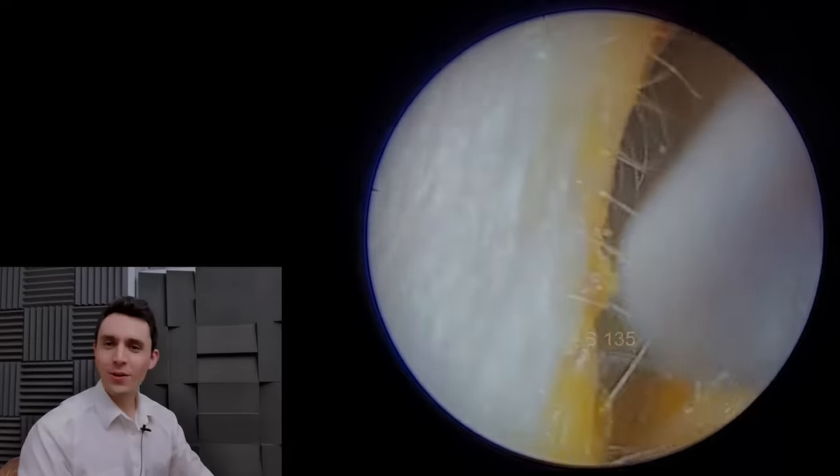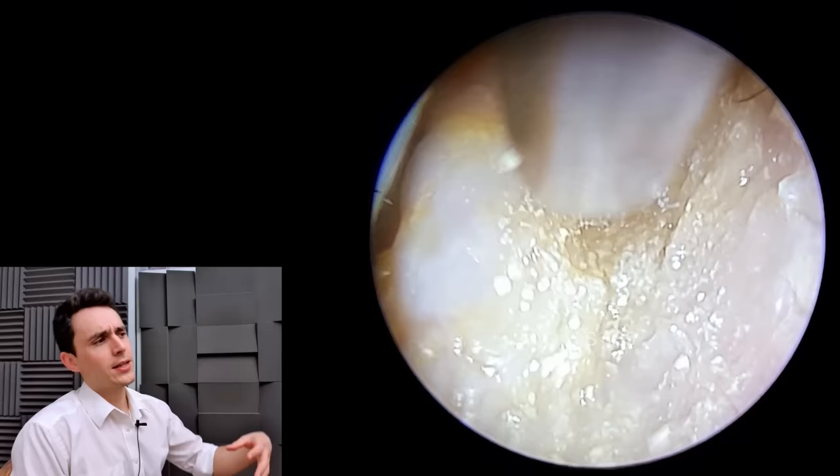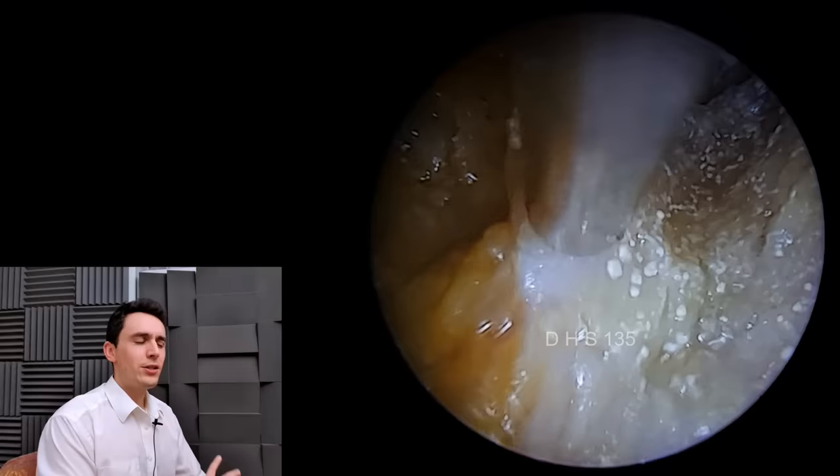Hey everyone, it's Connor here from Durham Hearing Specialists. Welcome back to a very unusual, very complex case. This patient has several things wrong and we're going to go through it step by step. I very rarely get worried about patients, but I am worried in this case, because most of the time if there's an ear infection or some kind of pathology, it very rarely translates into anything nasty, anything systemic. But I am worried about this chap.